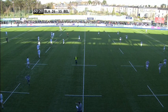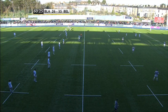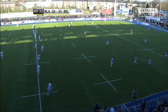Blackrock were in a corner in the last game and they got out of it by the skin of their teeth. Can they do something again? They need to get downfield and get a score quickly. If there's one side that can do it, it's the men in blue.